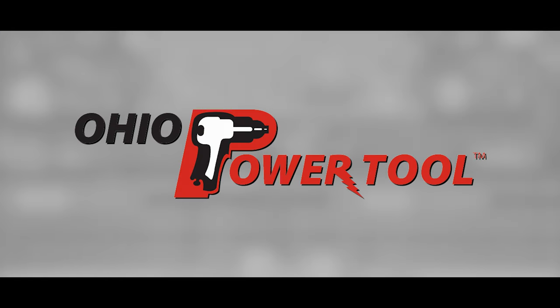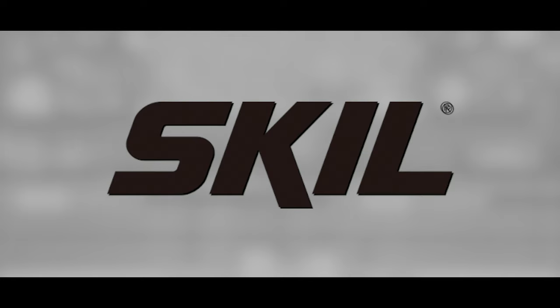Today's episode is brought to you by Ohio Power Tool, Pro Tools, Pro Service at the best prices at ohiopowertool.com. And Skill, the tools to do the job, the technology to do it better.